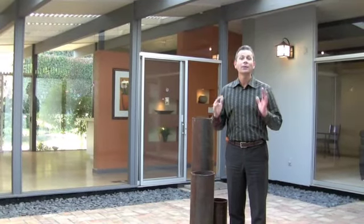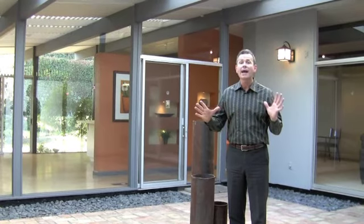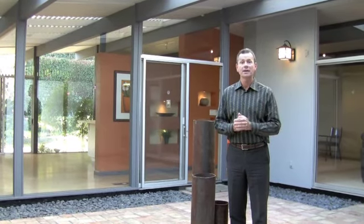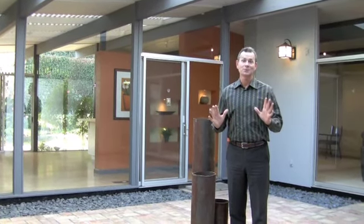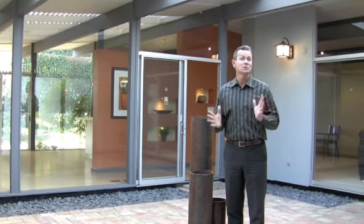Hi, Phillip Talbert at Team Sacken here and we are ready. You remember a couple of weeks ago I promised you this beautiful Eichler home that we were getting ready to put on the market. Well, we are done and it is ready to go, and you are going to be one of the first people to see some of the beautiful features of this home.